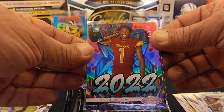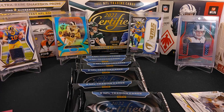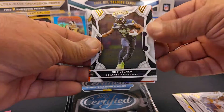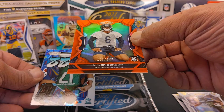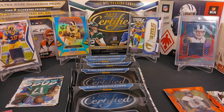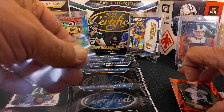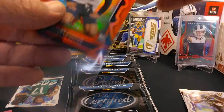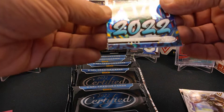Things like that make it really nice — interesting to get a lot of variations in these. We finish up with Tannehill and Matt Stafford — a nice little PC hit. This next pack feels real thin. We've got a Kyler Gordon, numbered 103 of 149. The parallel colored inserts are really nice — I really like Certified, one of my favorite products every year.